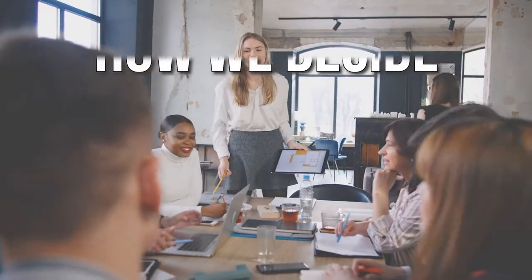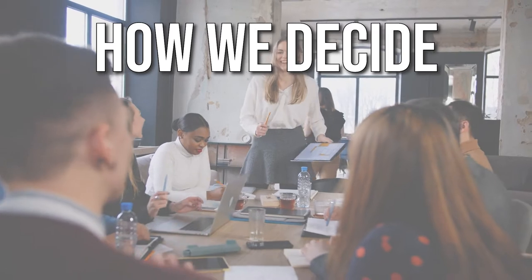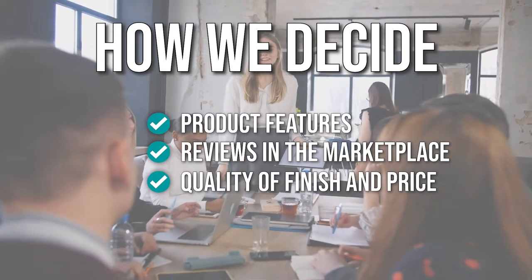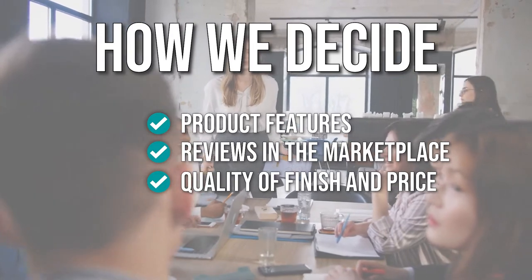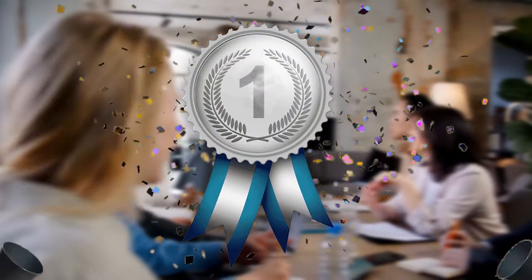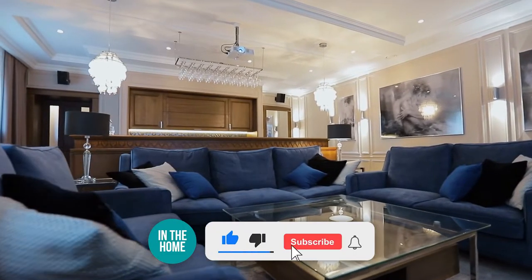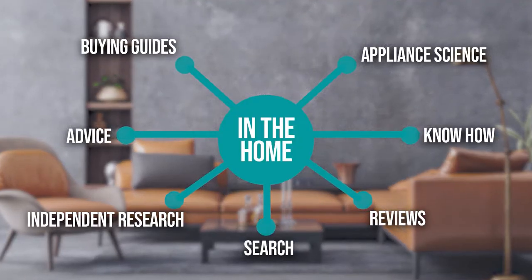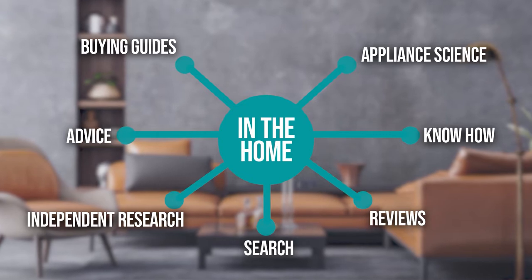The team has prepared this list through comprehensive research. The portable folding rocking chairs selected have been chosen based on product features, reviews in the marketplace, quality of finish and price, and where possible, we have been mindful of the different types of buyers. We do suggest you stick around until the end to see who wins the number one position on our list. Before we begin, be sure to like the video and subscribe to stay with us in the home, especially if you are interested in more informational list-related content just like this one.